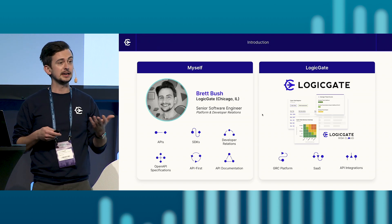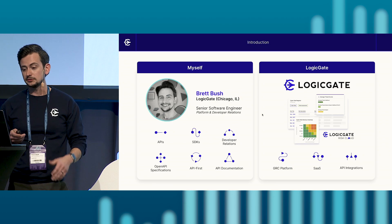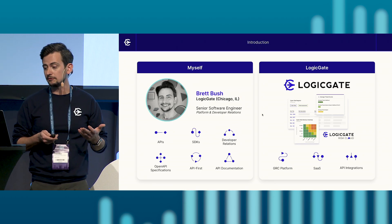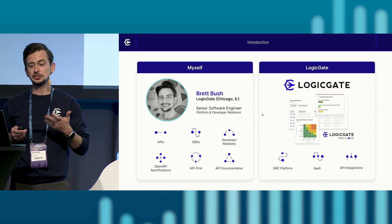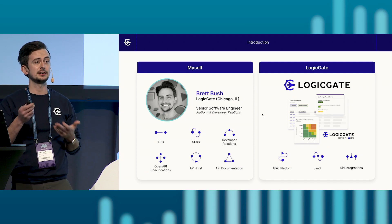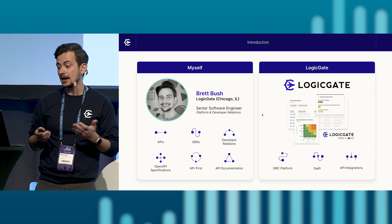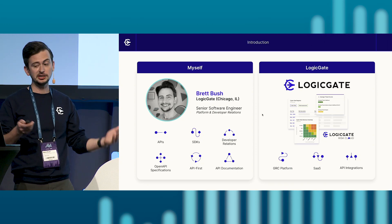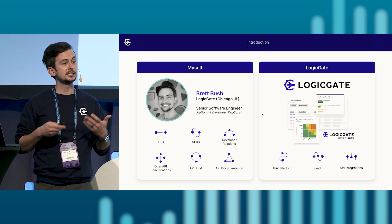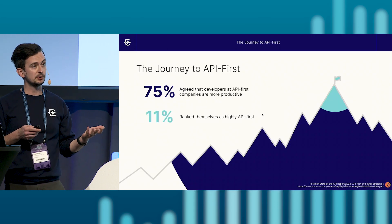As far as Logigate, we're in the industry of GRC — governance, risk, and compliance — and we deliver a holistic no-code GRC platform so organizations can proactively understand, manage, and mitigate their ever-changing risk and compliance landscapes. We have a SaaS platform called the Risk Cloud, and as a SaaS platform, we provide APIs for building out custom integrations, hence the need for a developer relations program to begin our journey to an API-first approach.